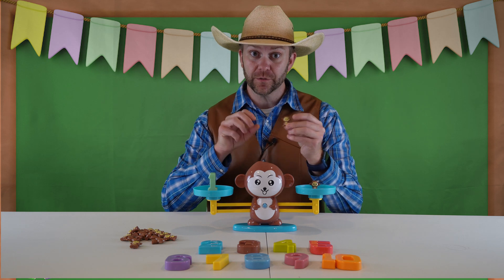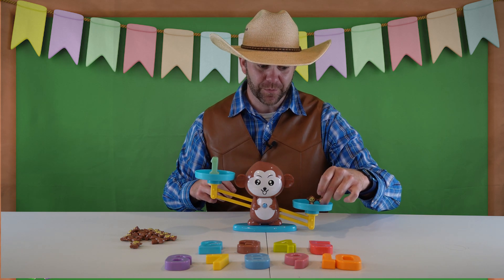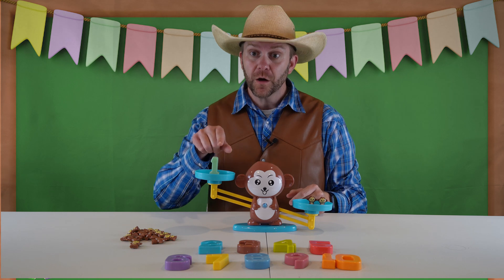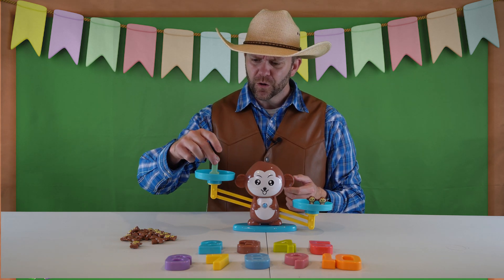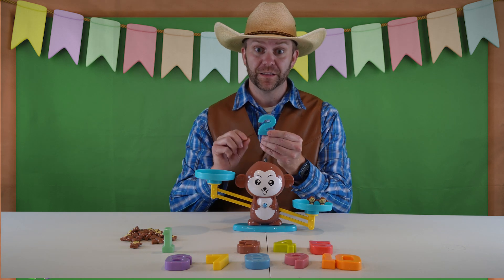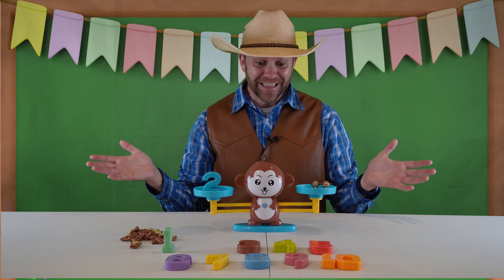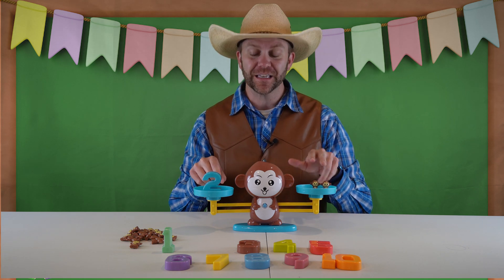Now, if I take another monkey and put him on the scale — I'm going to try to not knock any of them down. Now wait a second. That's not even. We have one, two monkeys here, but the number one here. So it's off balance, right? Let's see what happens if we put the number one down and pick up my friend the number two and put it on the scale. And now it's perfectly even again. How cool is that? That's cool because we have the number two and two monkeys.